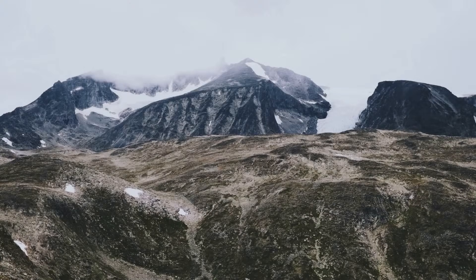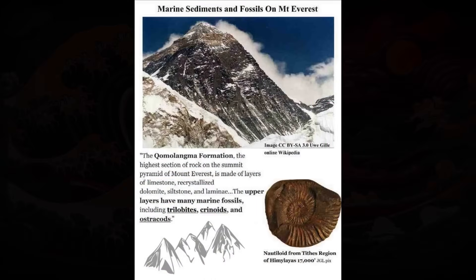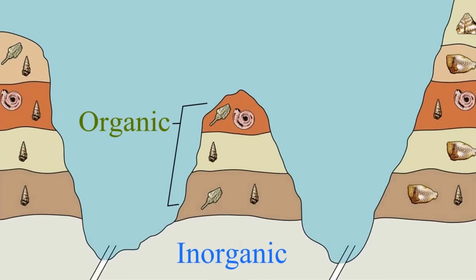The geology of numerous geological features across the world can be used to demonstrate the order in which the various types of rocks were formed. One example is the geology of Mount Everest. The center of the mountain range is composed of inorganic limestone, which does not contain any fossils. The top portion, on the other hand, is composed of organic limestone, which contains many fossils, notably marine fossils. This arrangement indicates that the inorganic limestone base had existed first, and marine sediments were deposited and compacted on top of it.